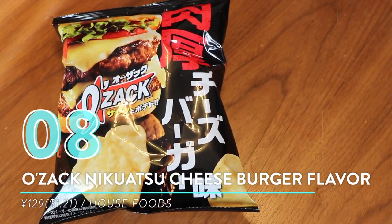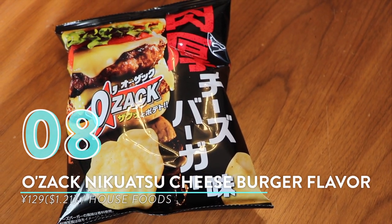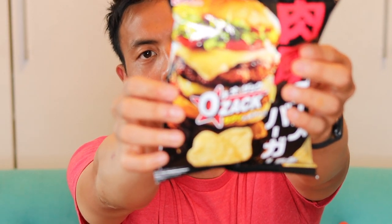Number eight: Ozak nikuatsu cheeseburger flavor from House Foods. This one is a little bit safe — if you want something standard, this is for you, my western compatriots. It's the Ozak potato chip bag, one of the lightest and airiest potato chips here in Japan, and it is cheeseburger flavor. You can see the burger on the packaging. I love how fluffy and airy these chips are.